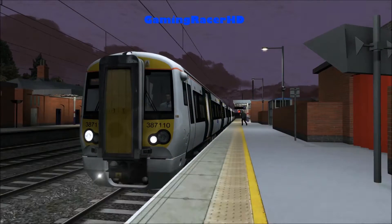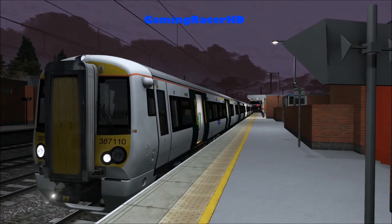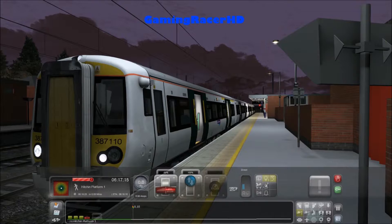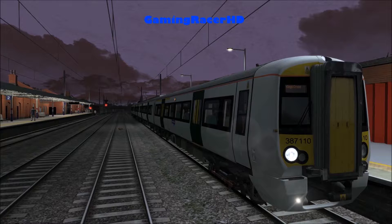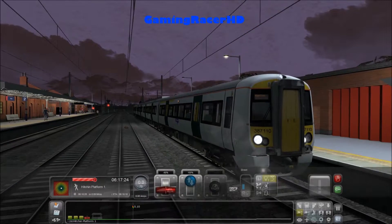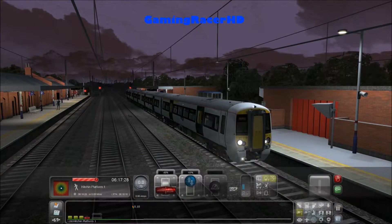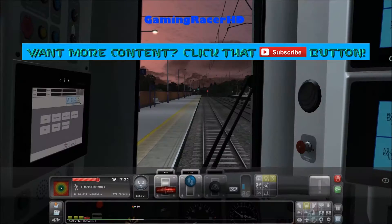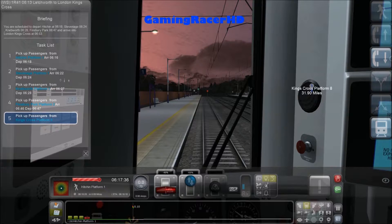Let's take some screenshots. We do need a good thumbnail anyway. I think it's morning time - it's 6:17 in the morning so it's quite dark still. We're starting off at Hitchin and we'll be doing a semi-fast service to King's Cross.